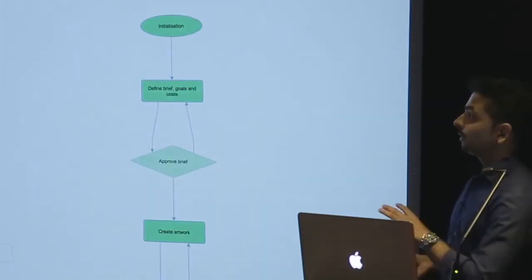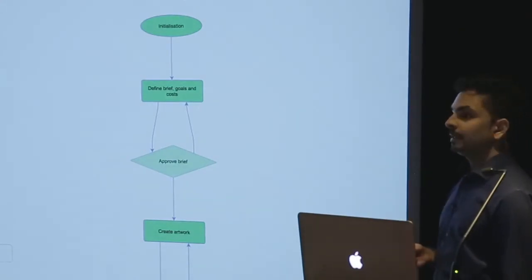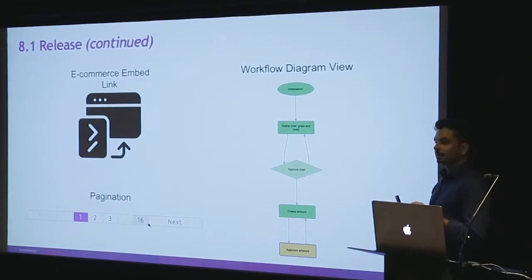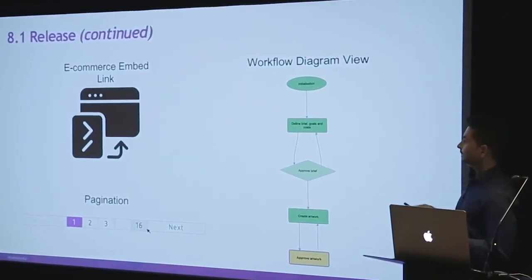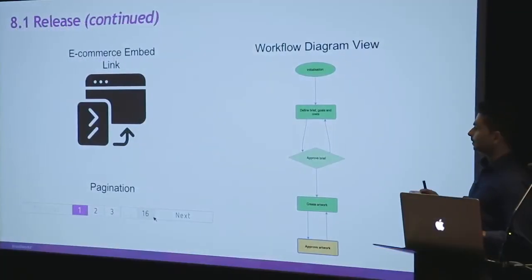We spent a lot of time working on an e-commerce embed link, which is basically a way for you to embed your assets within external systems and make it more dynamic — so you can choose the kind of size of the files, maybe use some of those download wizards, and then also get stats from that, which ties into the reporting. Lots of people are using workflow now, so we've surfaced a new tab which allows you to see the workflow diagram and where you are in a particular workflow stage, and that's all automatic.